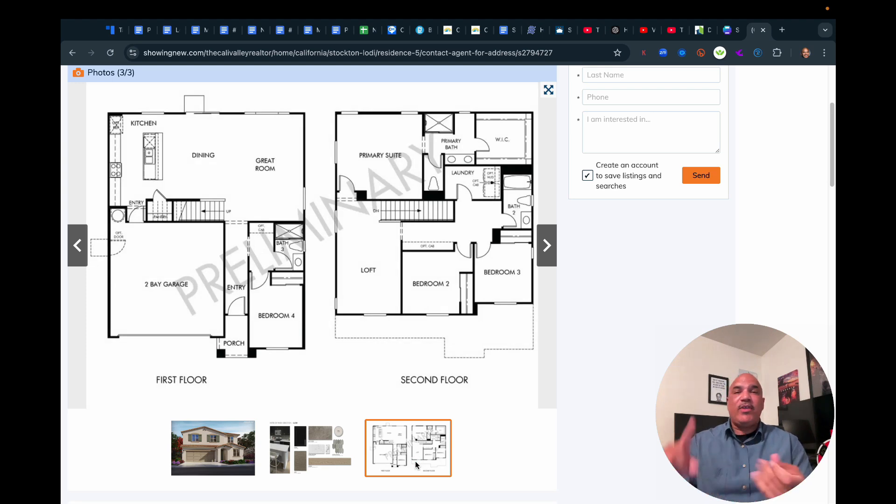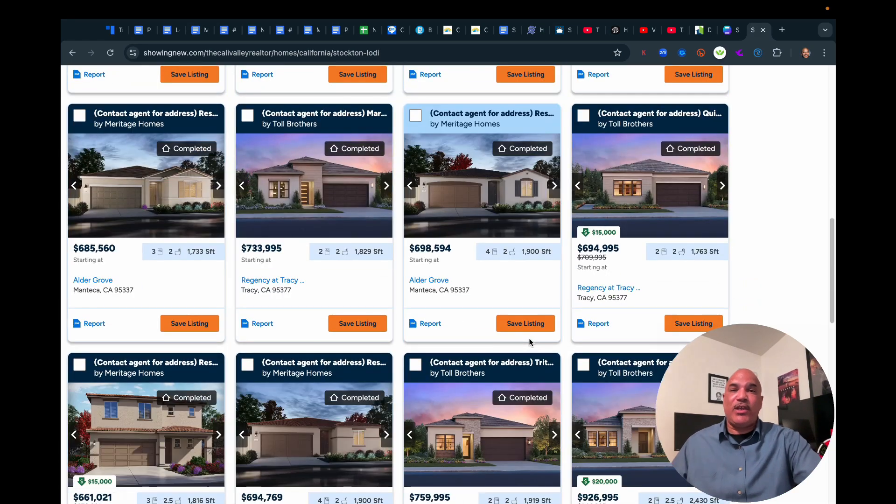If you like the finishes, the territory, and the price point — reach out to me. I'd be happy to get you over there to look at that specific home. This gives you an opportunity to completely eliminate the timeline, which is an obstacle for so many new construction buyers. If you're a first-time home buyer, this is a perfect scenario — you can buy a home that is ready right now. Spend as much time as you want on this site finding the house that's perfect for you and available to move into immediately. So many people are dealing with the constraints of waiting for their home to be built because they don't know this option exists. You don't have to wait a year — if you find something completed, you can research it and move in just like that. I'm here to set you up to make it happen, so reach out when you're ready.